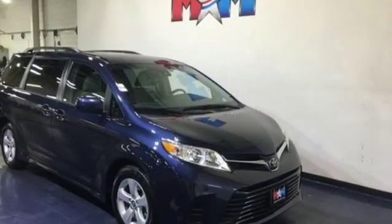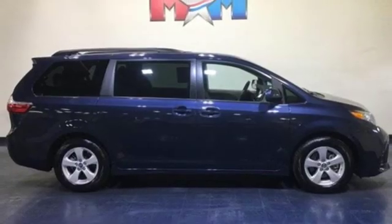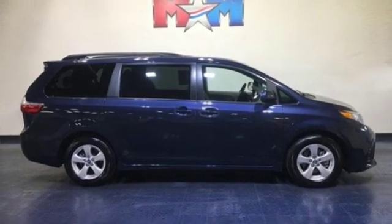V6 engine, aluminum wheels, gas pressurized shocks, and automatic transmission. The time is now — see it for yourself today.